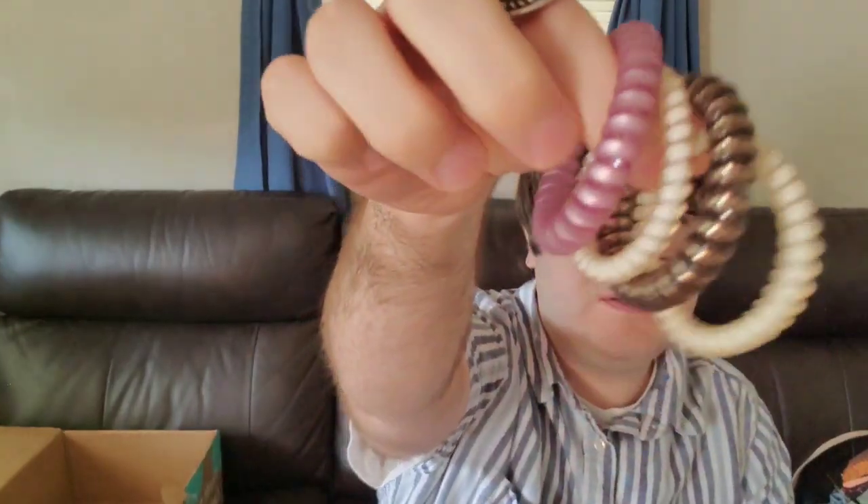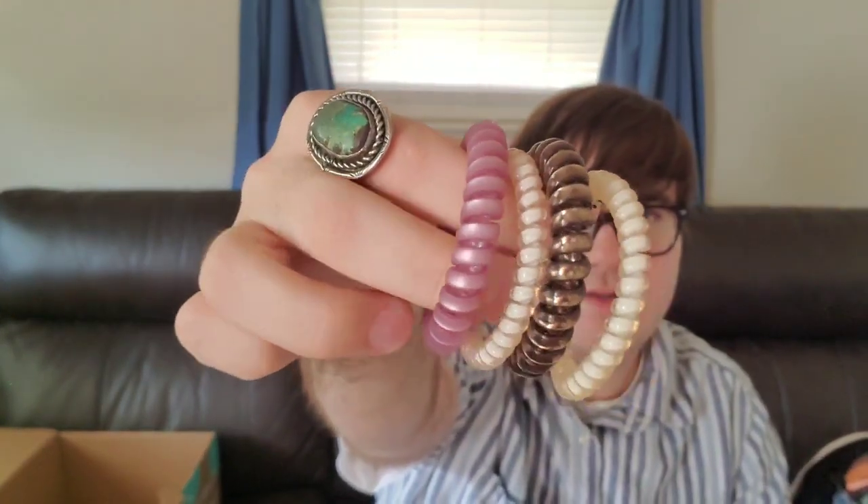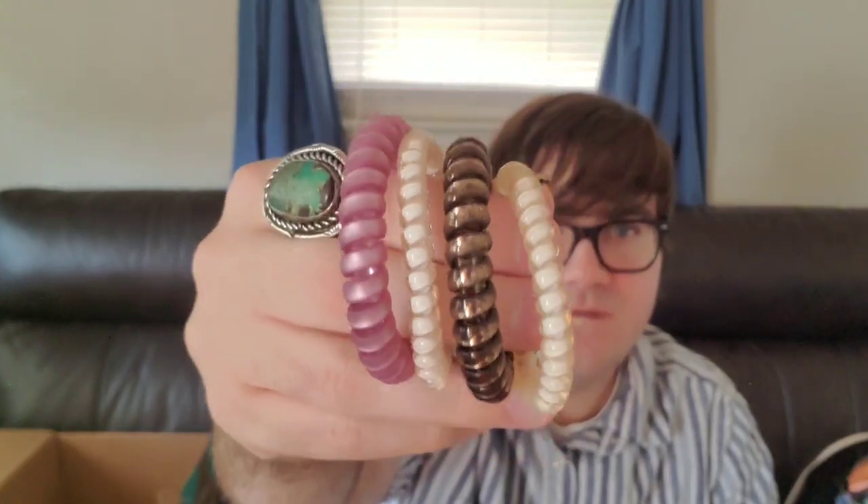Our last item is hair scrunchies — four hair scrunchies. They are little cream, bronzy, coppery tone, and then a pink shimmer metallic. I'll probably just put those in my mom's stocking, to be honest.